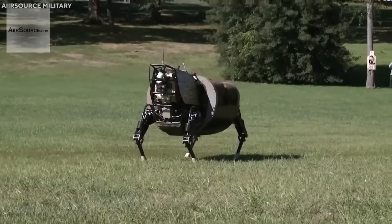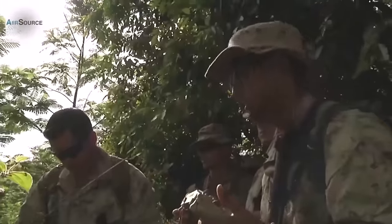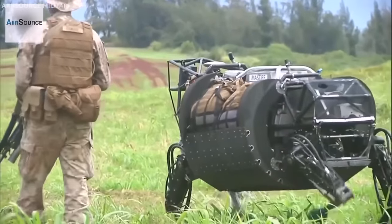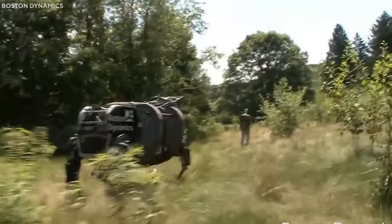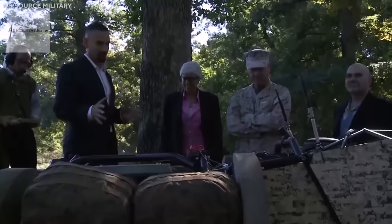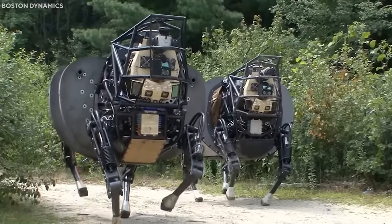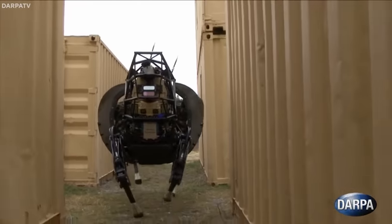The LS3 exemplifies the convergence of mechanical engineering, computer science, and artificial intelligence in the creation of advanced military robots. This robot is a testament to Boston Dynamics' commitment to revolutionizing military logistics, providing a glimpse into how robotics can redefine the future of warfare. Despite some challenges, the LS3 marks a significant advancement in military technology, reflecting a new era of autonomous systems ready to support and augment human troops in complex and demanding environments.